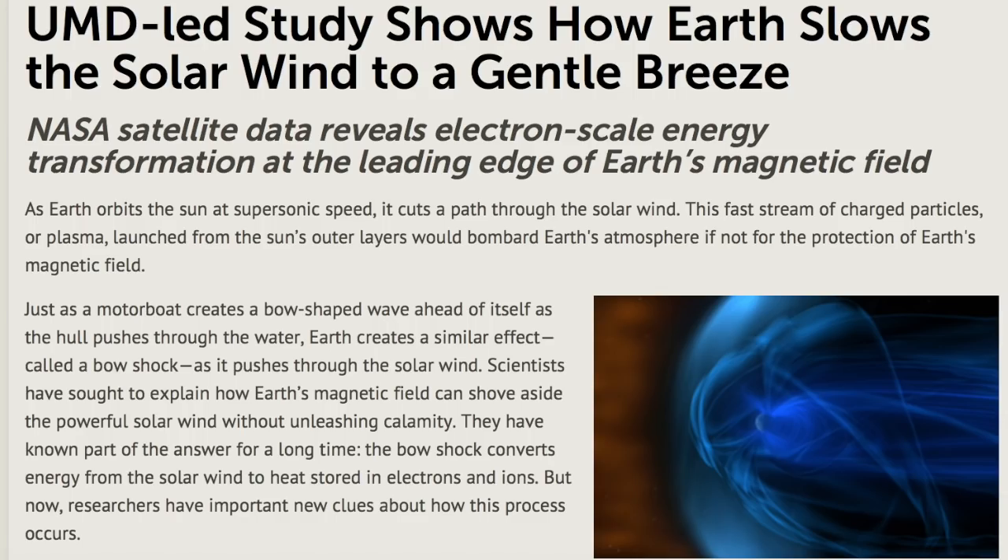Up next, we have great work detailing how solar wind energy is transferred to heat in our atmosphere. It's at the bow shock of Earth — as the boundary is crossed by an accelerating electron, it accelerates further, stripping the energy from the electrons and transferring it into heat energy.